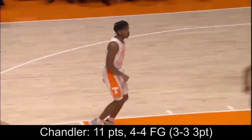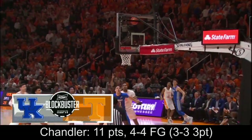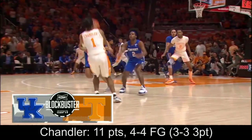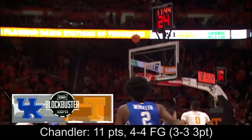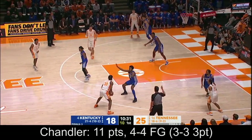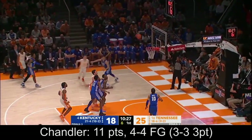The offense has been electric, starting with Kennedy Chandler. Again a hard drive — expect contact, don't expect the whistle to be called, not in this game. And Chandler with that wing high slot three in transition. Once again you let him get a clean look — a dribble-up three. All the momentum rocks. That three-guard lineup has been so good for Rick Barnes, whether it's Vescovy or Powell in there with the two freshmen.